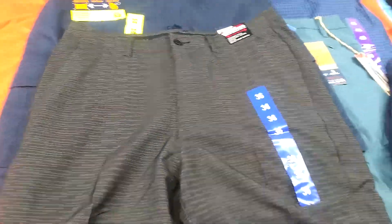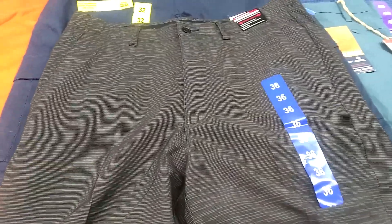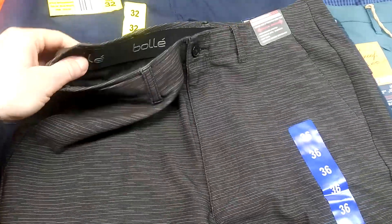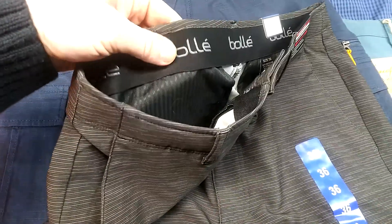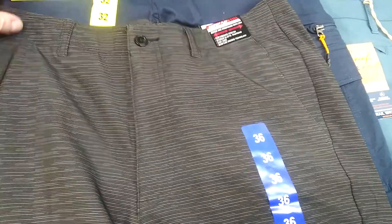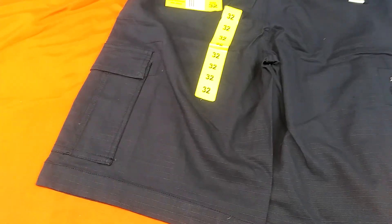These here are performance shorts. They got the flex. They're size 32 — black with a little bit of a white stripe in it. What I do like about these, and what they're doing with shorts nowadays, is you get that rubber inseam so they don't fall on you even if you don't have a belt on. That's pretty cool — a nice little added perk to your shorts.